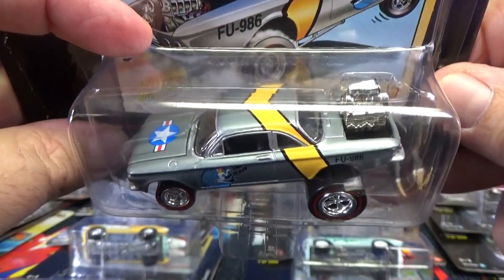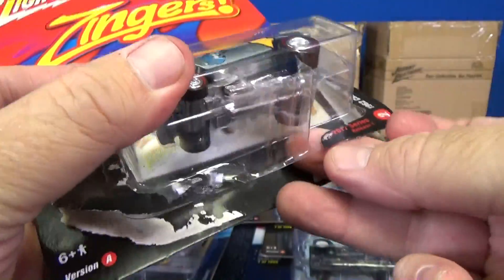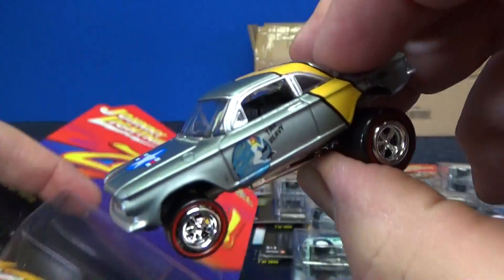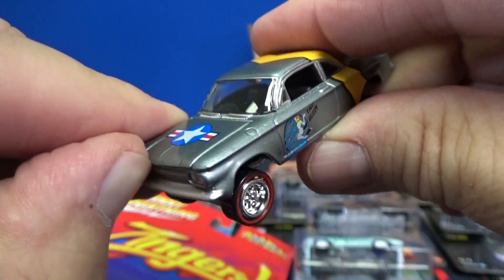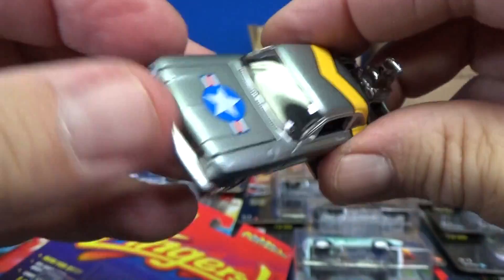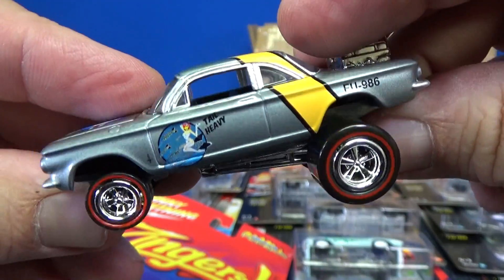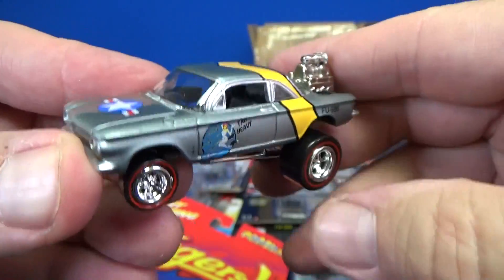I definitely remember doing this unboxing video because I talked about — well, why is the engine in the back? Corvair is a rear engine. Thank you for letting me know. I know quite a bit about toy cars, but real cars — I don't exactly know all about real cars. No opening hood — that's because the engine's in the back. But don't you have a trunk? Where are you going to put your stuff? Red, printed red line tires. There's a look at the metal base with the plastic raking system.